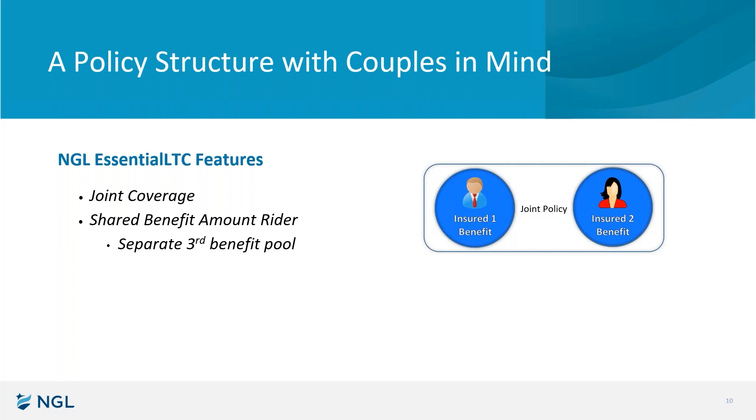So if just one goes on claim, that joint waiver kicks in and the joint premium is waived when the benefits are being paid. A little bit of an easier structure — is it a little different? Absolutely. But once you get it, I think you'll see the simplification in this structure.